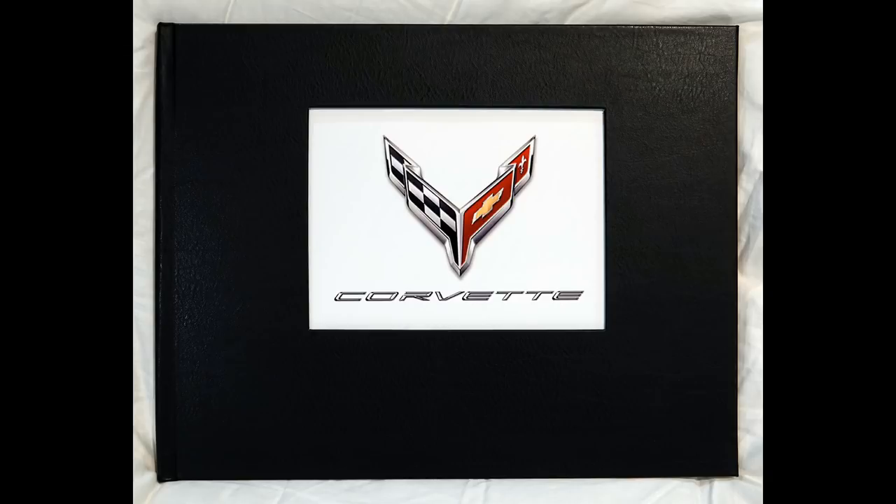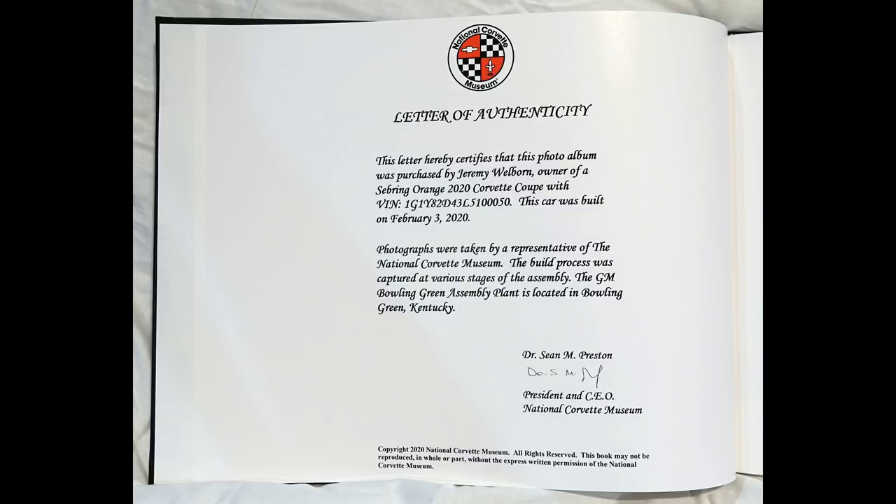This is Jeremy Wellborn, and this is a story of the birth of a 2020 Corvette VIN 50.